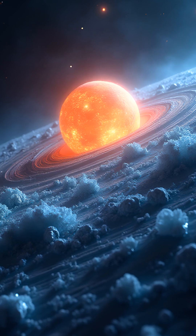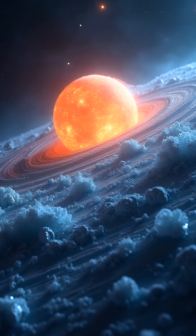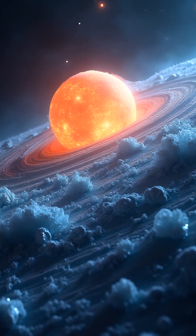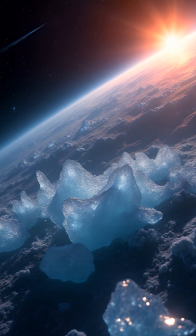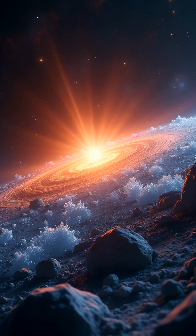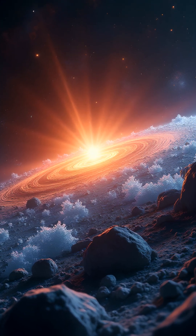This discovery is a huge leap in our search for life's building blocks beyond Earth. Will this frozen water lead to alien life? Drop your theories below and hit like for more mind-blowing space facts.